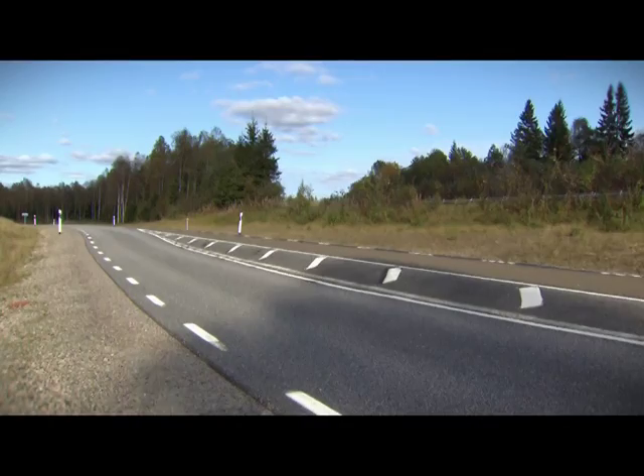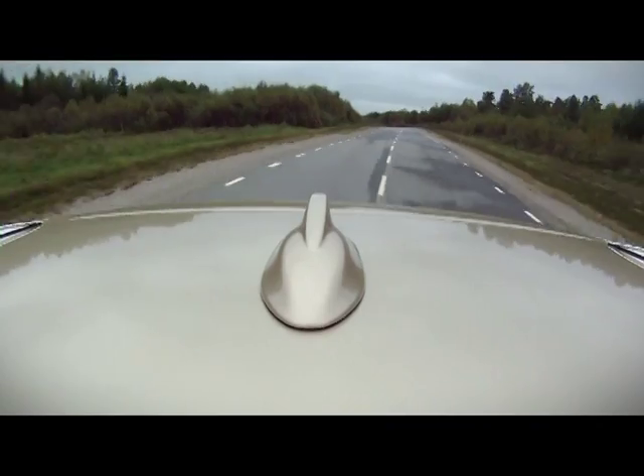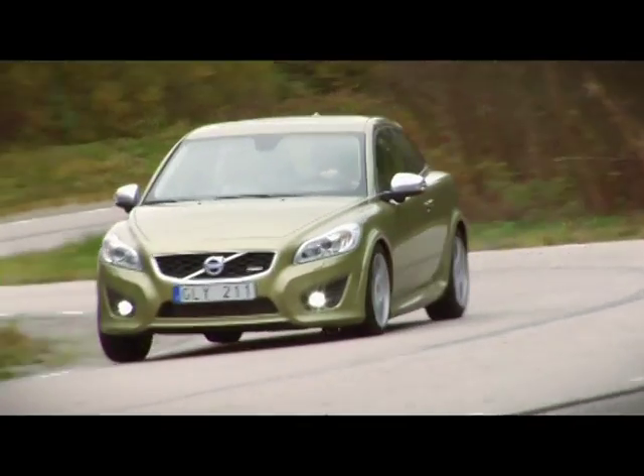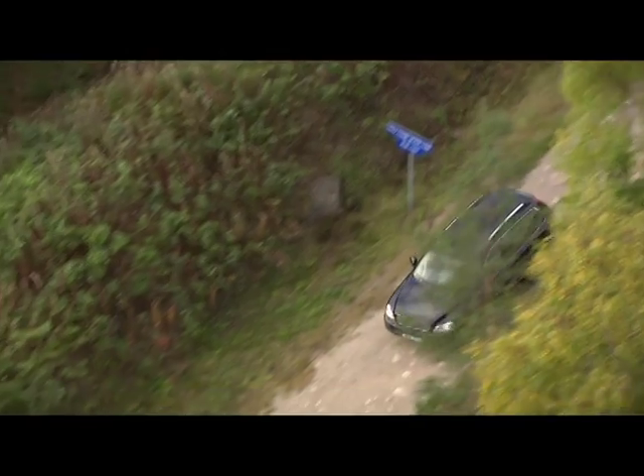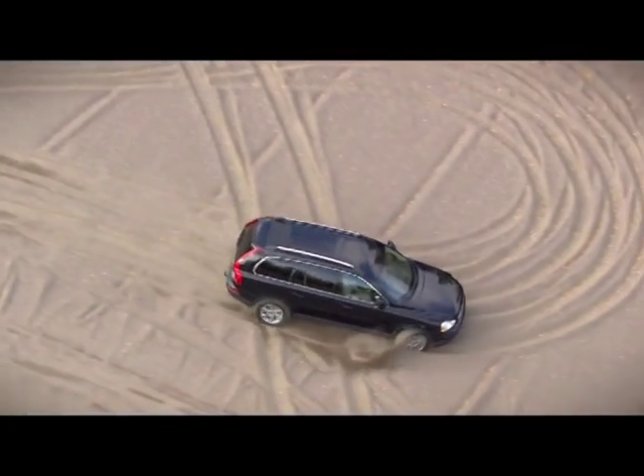On other tracks, road holding and chassis components are tested, with cars driven around tough bends. Every year, test drivers wear out some 2,000 tires. The facility also includes tracks where they test four-wheel drive vehicles over extreme off-road conditions.